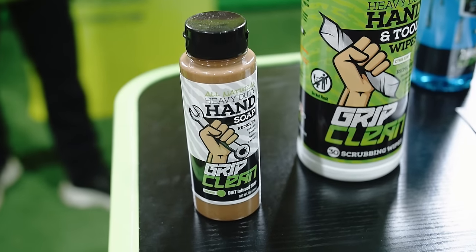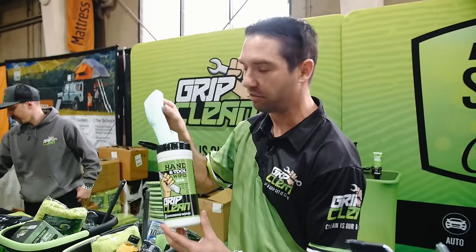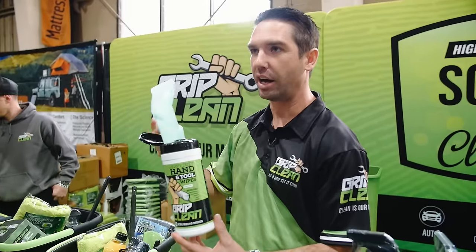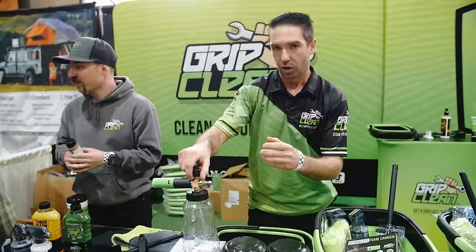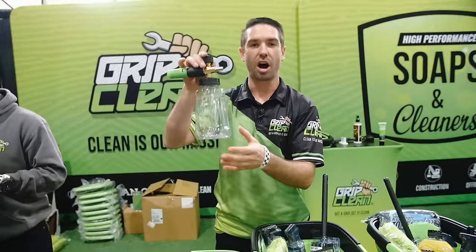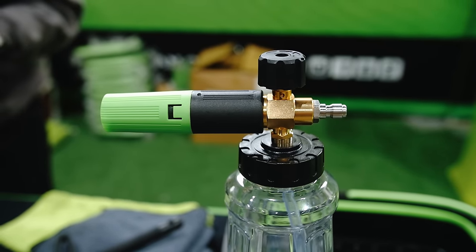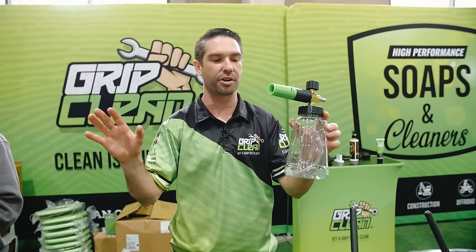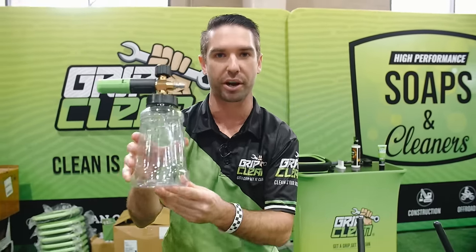Awesome product. Heavy-duty hand wipes — great at removing tree sap. Maybe you're out camping in the woods, get some sap, fire ash on your hands — this stuff is phenomenal. We have our foam cannon here, which hooks up to any standard pressure washer. Put some soap in, dilute with water, spray your entire vehicle head-to-toe, rinse it off, and you're good to go. We have show specials anywhere from $10 all the way up to $80.